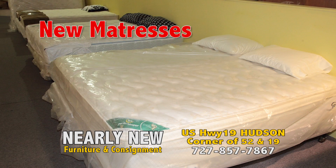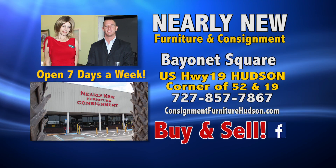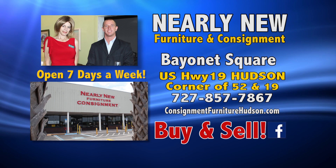Whether your furniture needs a new home or your home needs new furniture, it's Nearly New Furniture and Consignment, Bayonet Square, corner of 52 and 19 in Hudson.